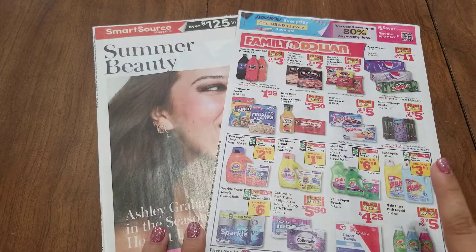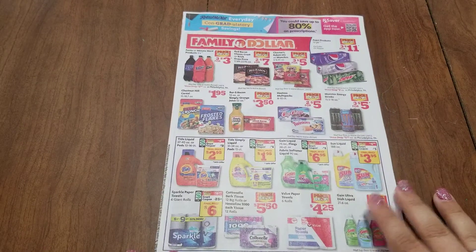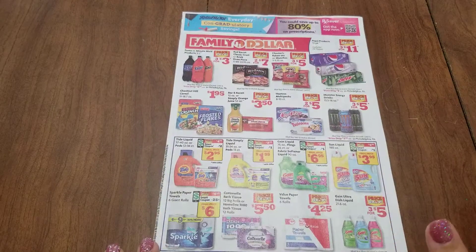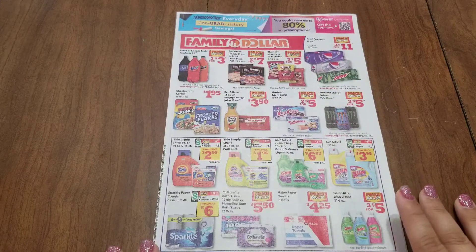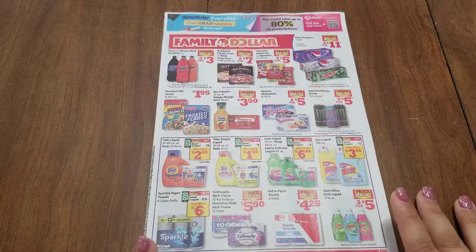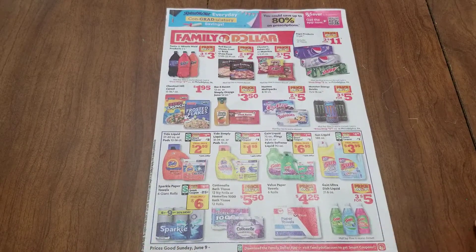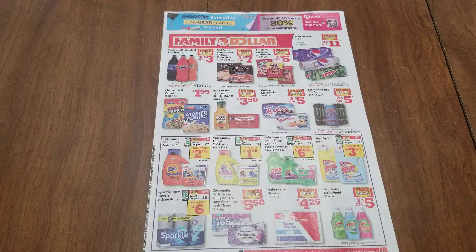Right away looking at the RetailMeNot, we see our Family Dollar ad and I'm not seeing a $5 off $25 advertised on the front page. Also at the bottom of my Dollar General receipt there wasn't a $5 off $25. So this could end up being a very slow week at both of those stores. Hopefully there will be some great deals coming up at CVS and Walgreens then. Or if you just want to take the week off, that's always a great time to do it when there isn't a $5 off $25.